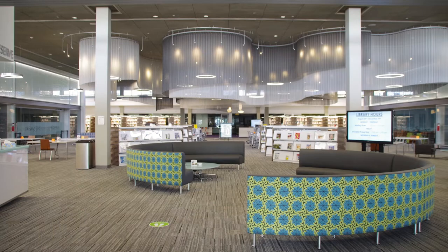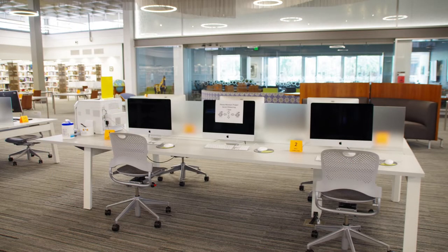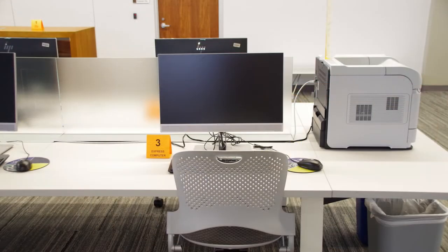Let's talk about spaces you can use to study and work. To print or work on assignments, use one of our 19 available computers — we have both PCs and Macs. If you need to print a document and run to class, use one of our express computers.